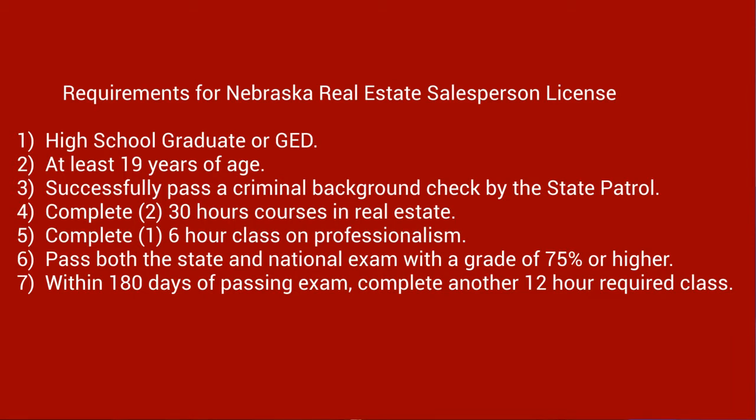You'll also have to complete 60 hours of instruction, which will consist of two courses. Another requirement that just recently passed is that you'll need to complete another six hours of class on professionalism. Then after you're licensed, you have to take an additional 12-hour class on the business within 180 days of obtaining your license.